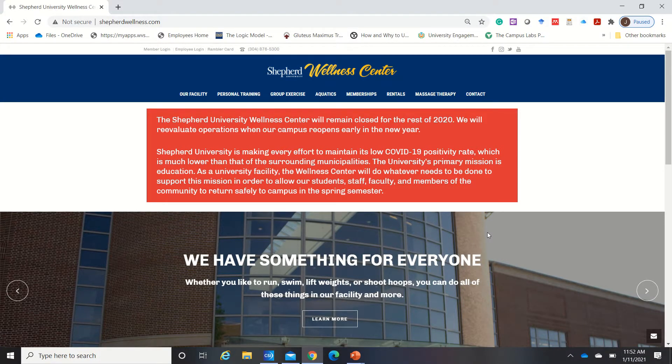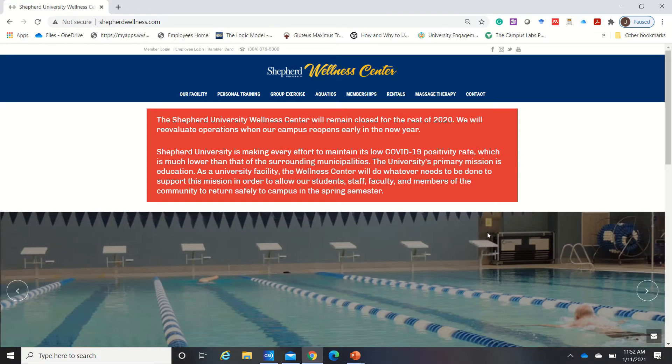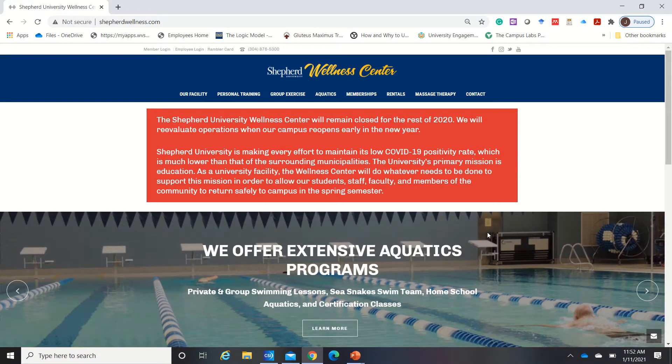Hi everyone! If you're looking to make a reservation to our pool or our fitness area, please go to ShepardWellness.com. Once on our home page, come up here to the left upper side and click member login.